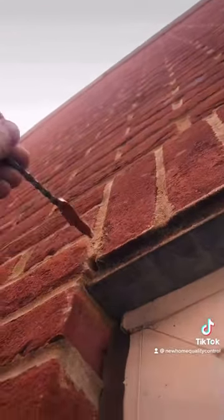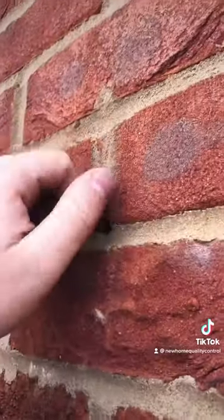So look at this. Look at that — shocking. This weep vent was actually fitted upside down, so I knew straight off that it was fake.